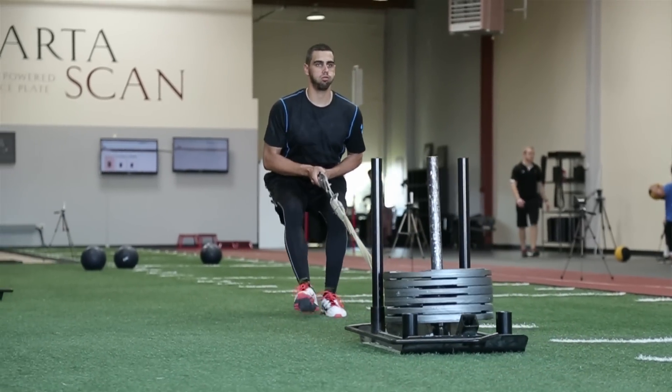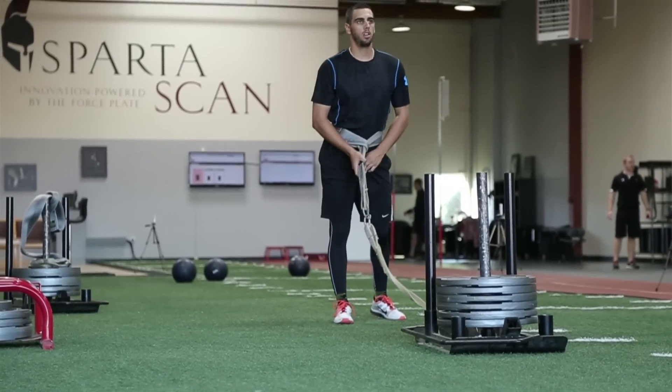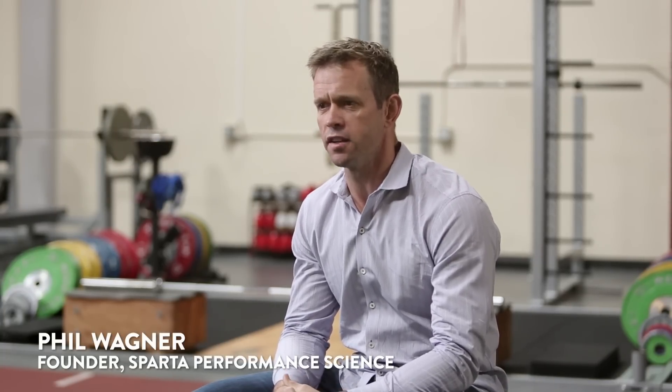That's what they do at Sparta Sports Science, by focusing on the attributes of each individual athlete. The golden question we get a lot is, who's the best athlete? And our response tends to be, what's the best painting? My name is Phil Wagner. I founded Sparta Performance Science in 2008.